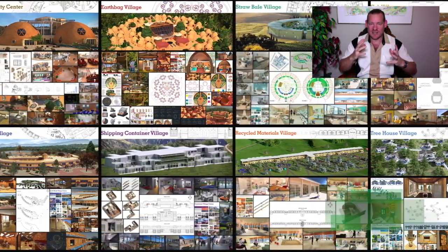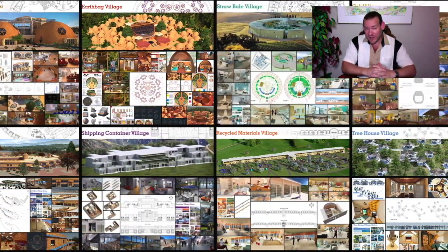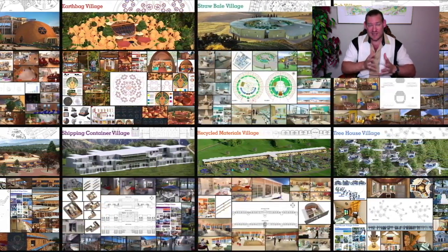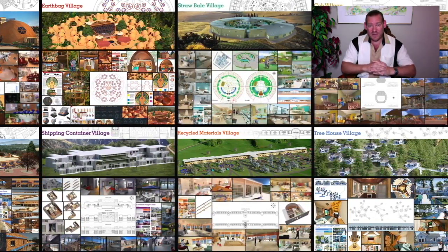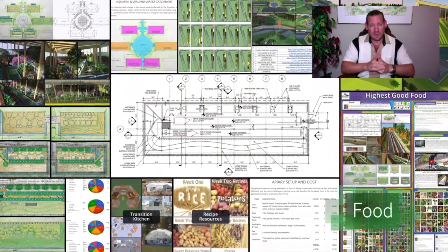Our organization is bringing together people with the consciousness and the desire for the highest good of all life on this planet to create sustainable and self-replicating teacher demonstration hubs as a pathway to global sustainability. This is our November 1st, 2020 edition of our weekly progress update, and the topic today is global eco-collaborative movements — how to create a global eco-collaborative movement.